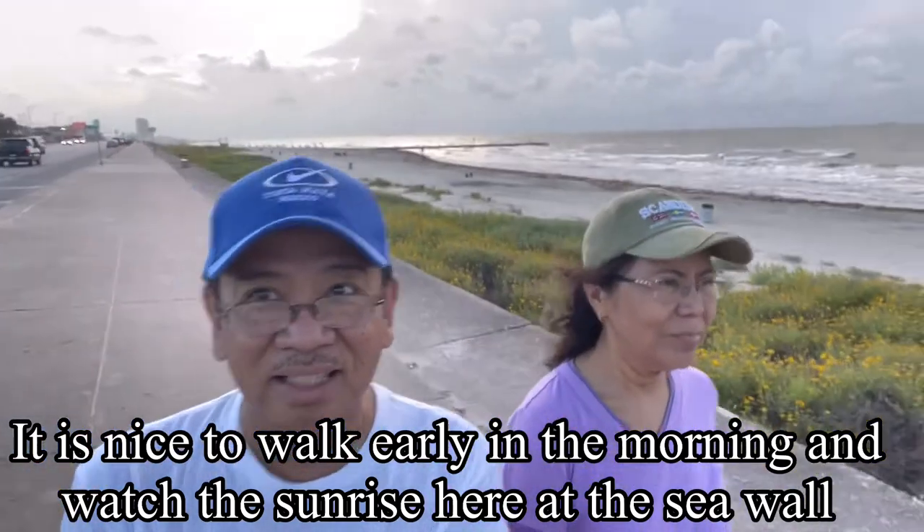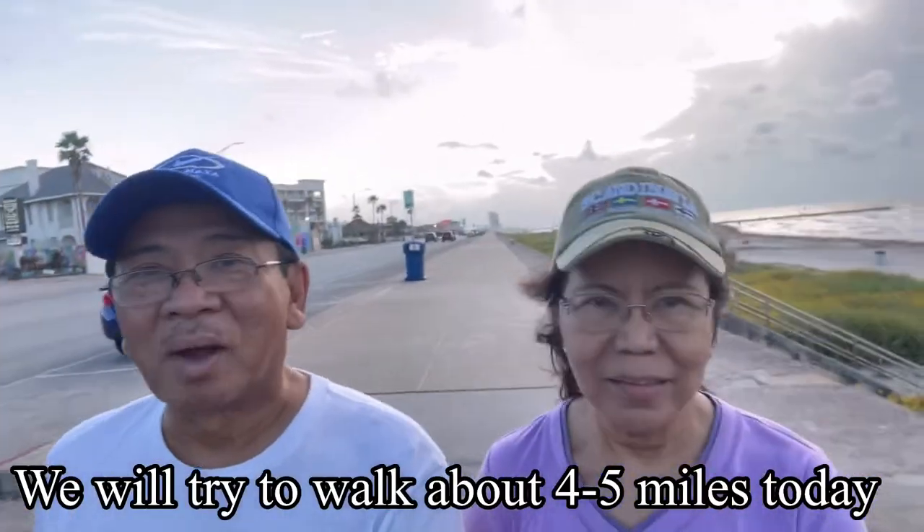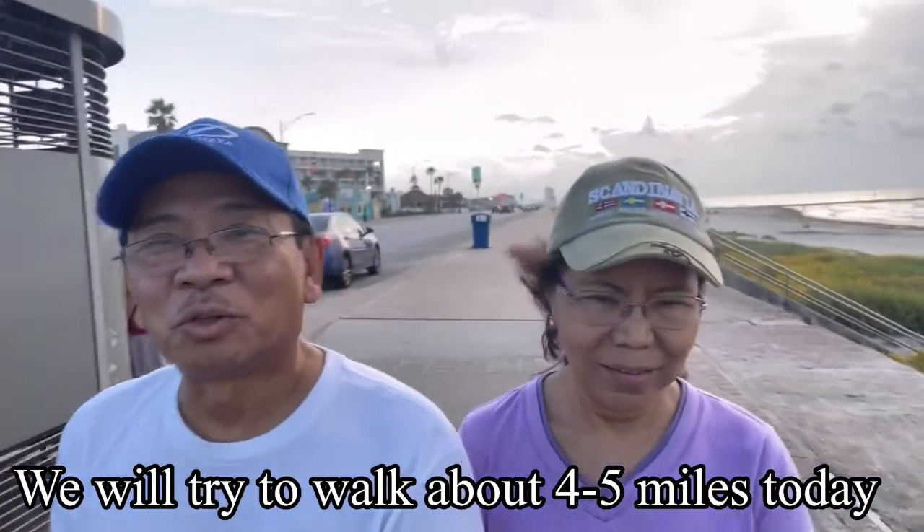It's sunrise. We are going to walk like 4 miles this morning, maybe 4 to 5.